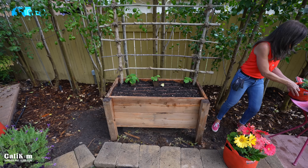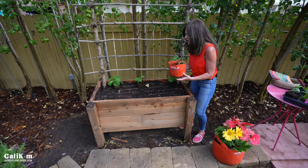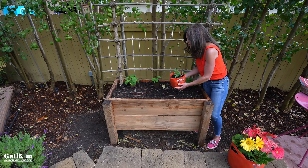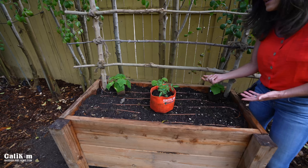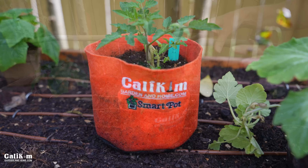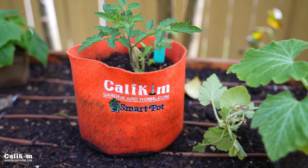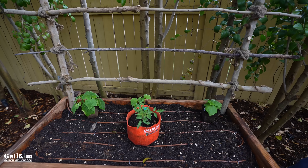Another compact vegetable I absolutely love is the Tiny Tim tomato. If you have a partial shade garden, you might not think you can grow tomatoes, but you definitely can. The Tiny Tim is a smaller dwarf variety and it's a determinate tomato, so it's perfect for a smaller space in a partial shade garden. It produces small tomatoes but a ton of them, and it will grow beautifully here.